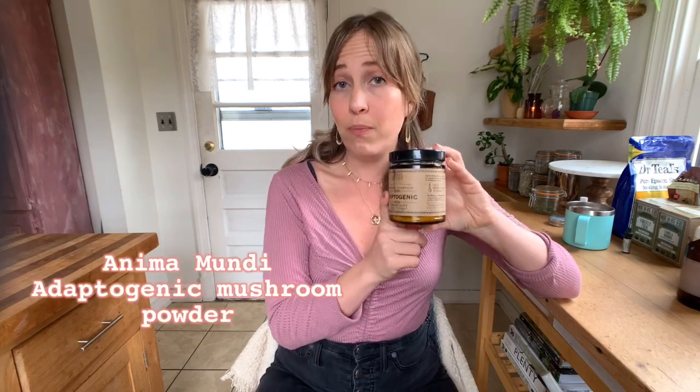Next up, I have a couple of products from Anima Mundi Apothecary. The first one is this adaptogenic mushroom powder. It has about seven mushrooms in it and also cacao, which is really nice. I've definitely used at least two or three jars of this stuff. It's really great in a latte or hot chocolate, and you really can't taste that there's any sort of mushroom in it at all. The mushrooms are: reishi, royal agaricus, lion's mane, chaga, cordyceps, cacao, shiitake, and maitake. Big fan.